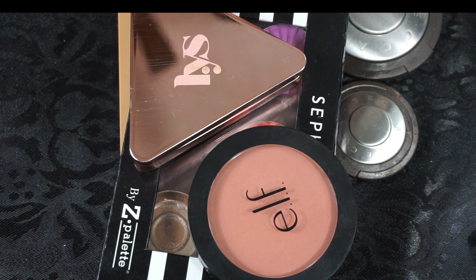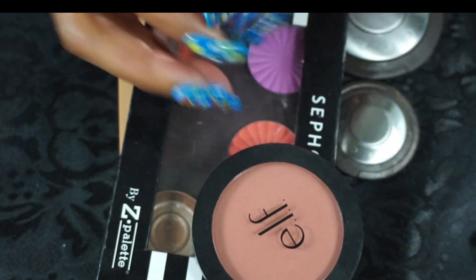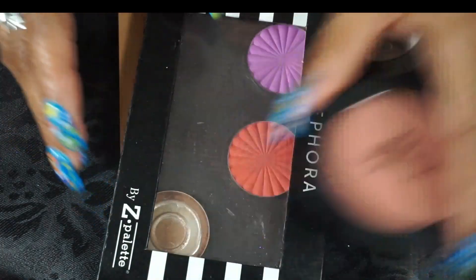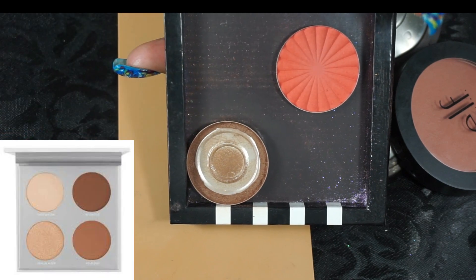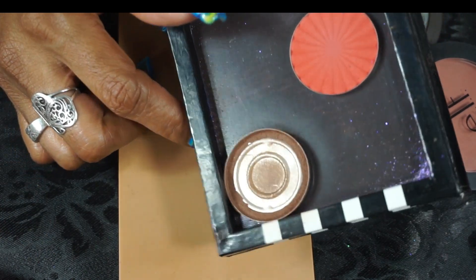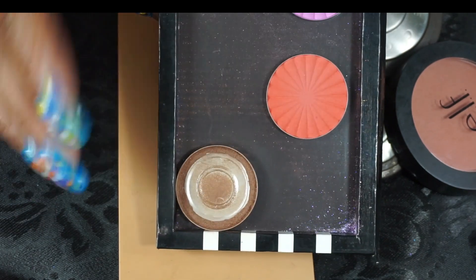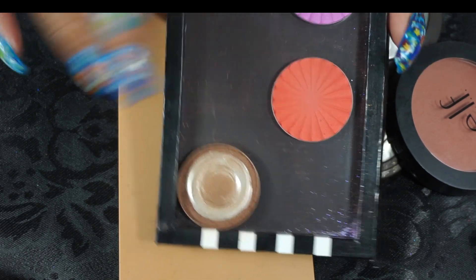For bronzer, contour, and highlight — I have the LYS Matte Bronzer in It Worthy. I use this as a contour because it is so deep. I mostly used this one, which comes in a set of two contour/bronzers and two highlights. I got rid of the highlights; I still have the other contour bronzer and I want to get this panned by the end of the year. Pure Face products are very very nice and their contours and bronzers are really pigmented.